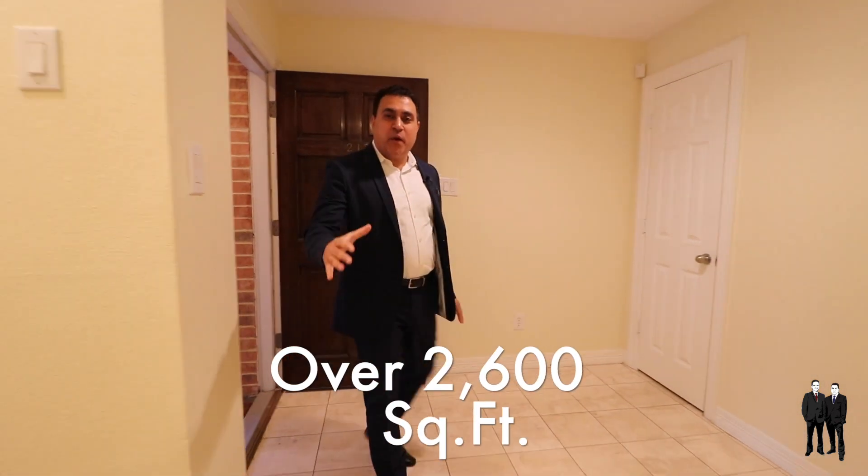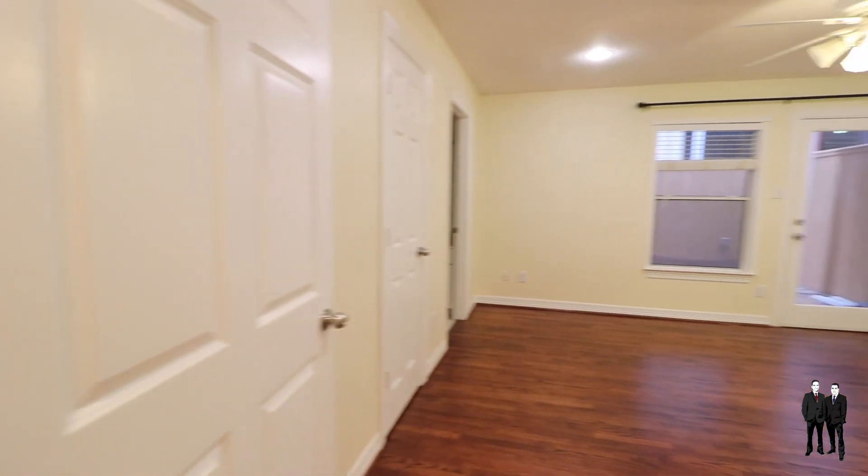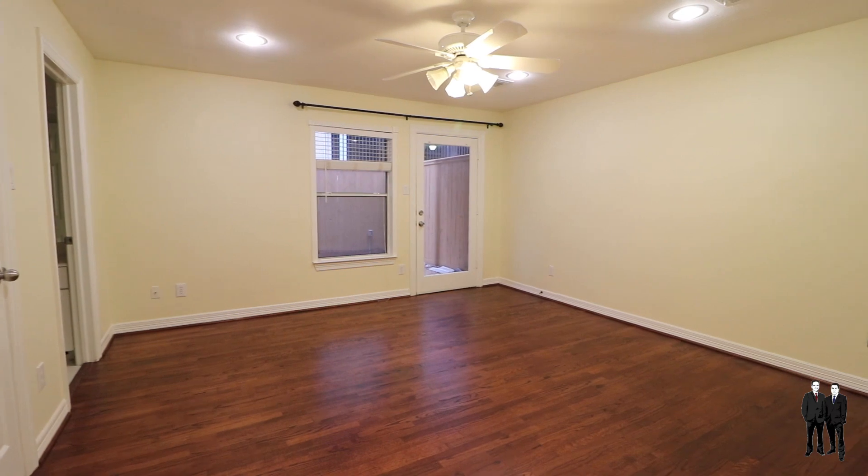This home is over 2,600 square feet, has three bedrooms and three and a half bathrooms. On the first level we have a bedroom with a full bathroom and a covered patio. Come follow me, let's tour the rest of the home.